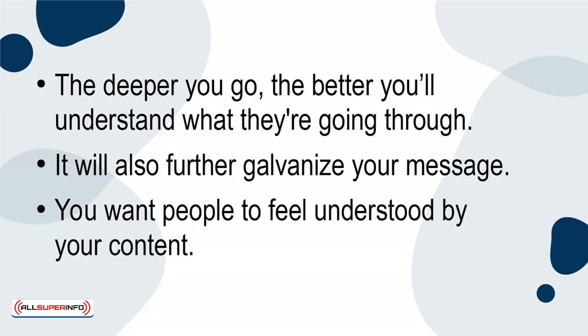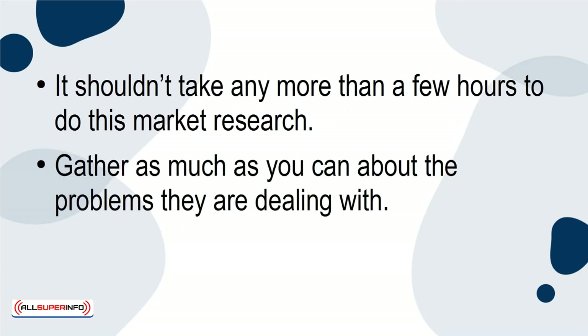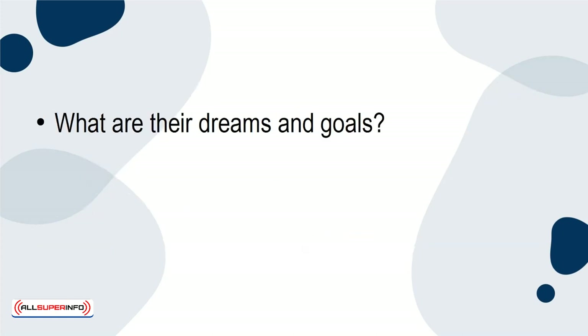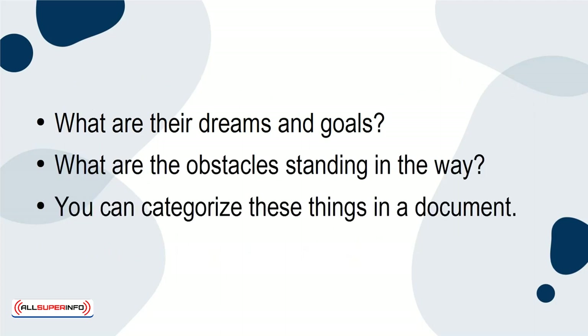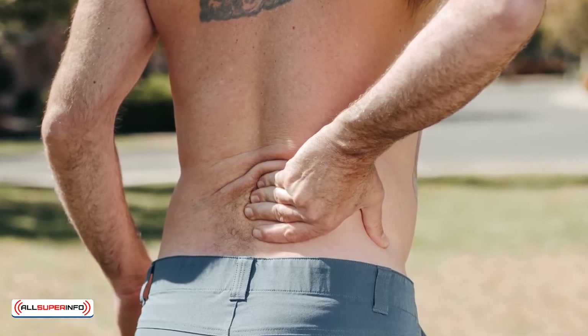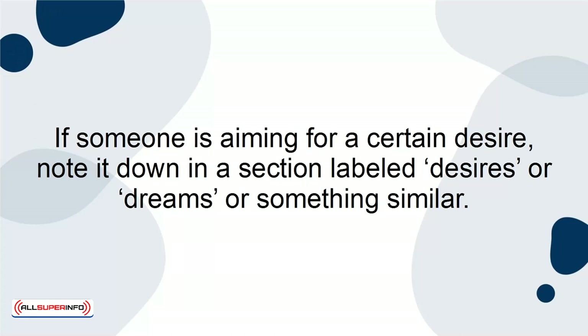You want people to feel understood by your content. It shouldn't take any more than a few hours to do this market research. Gather as much as you can about the problems they're dealing with. Don't forget to find out what their desires are — what are their dreams and goals, and what are the obstacles standing in the way? You can categorize these things in a document. For example, if someone is describing a pain, make a note of it under the pain category. If someone is aiming for a certain desire, note it down in a section labeled desires, dreams, or something similar.